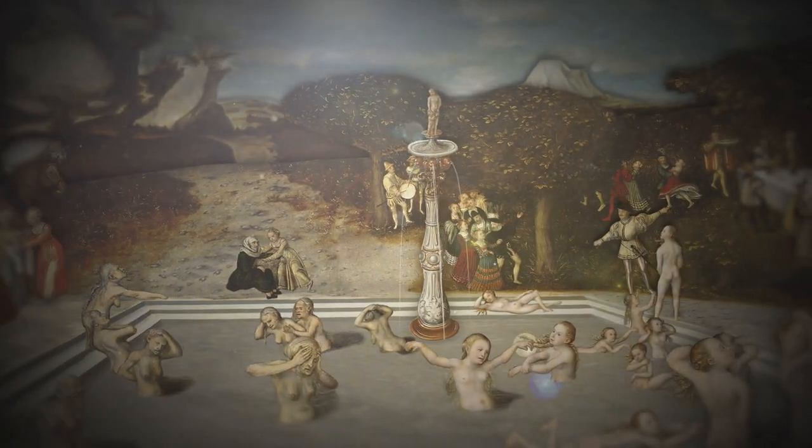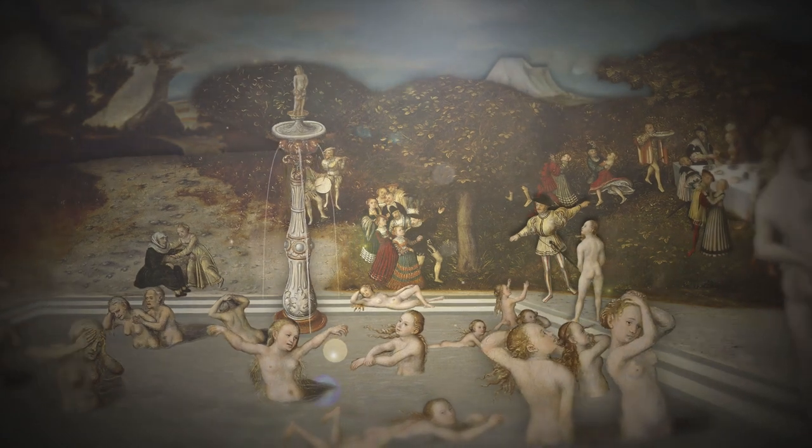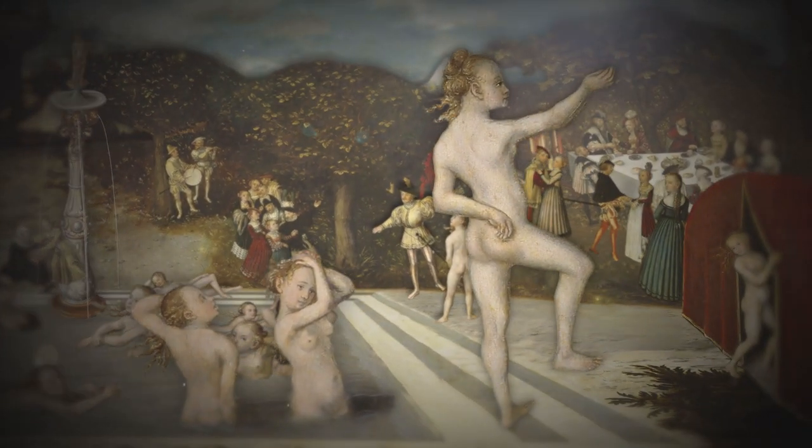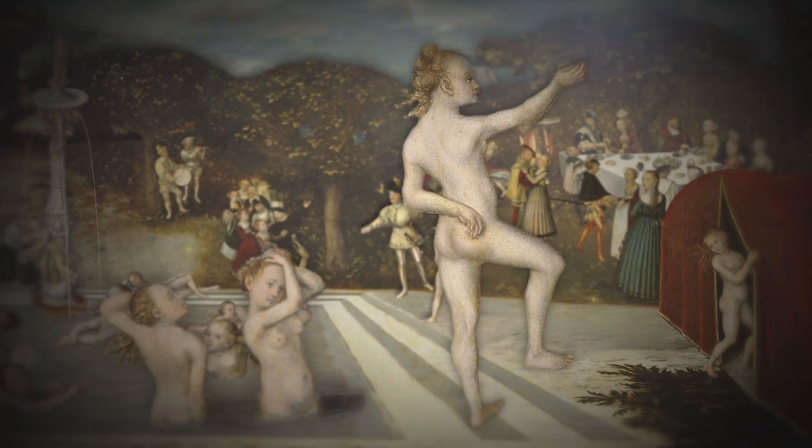In the future, humankind will grow more and more replacement organs in the laboratory — the fulfilment of an age-old dream: a longer and better life, thanks to Gordana Vunjak-Novakovic.